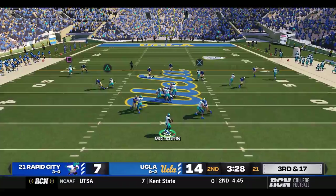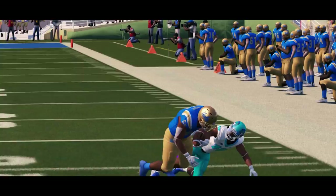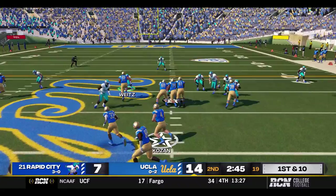Third and 17 — McClurin looking, and that's going to be intercepted by Medeiros at the 38. UCLA takes over. We've seen McClurin have problems with interceptions this year, and it rears its ugly head again. But Danny Dimes runs one in here to get Fargo on the board, and then how about another one — Fargo has also added a field goal. They now lead UCF 17-7 halfway through the second.